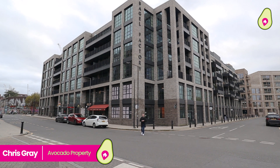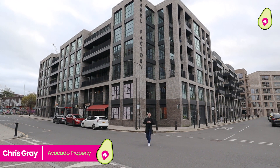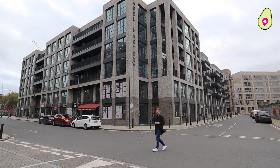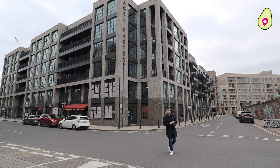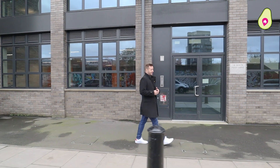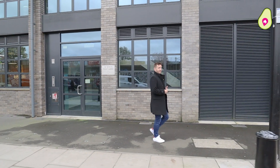Hi everyone and welcome to Tower Hamlets in London, where I'm about to show you a beautiful two-bedroom second-floor apartment that was converted back in 2019 in the Bagel Factory just behind me here. Just before we go inside, let's see what it's got to offer — on your doorstep there's a host of local amenities including lots of cafes, bars, restaurants, supermarkets and local shops.